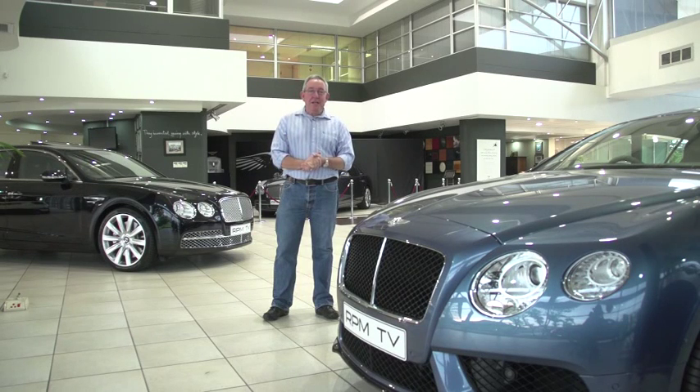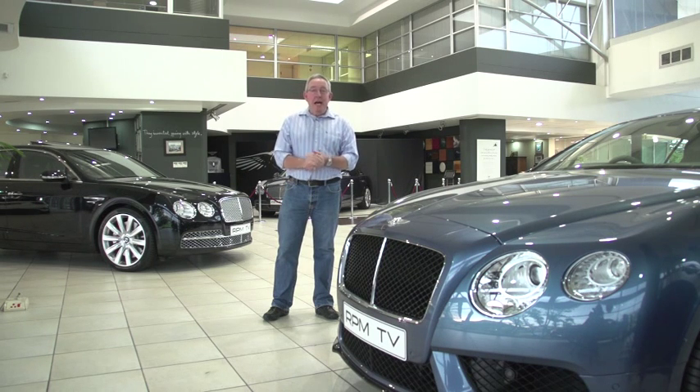Welcome to part two of our 2015 motoring preview. So far we've looked at everything from supercars to tiny urban runabouts, hatchbacks large and small, and segment-busting crossovers. But there's a long list still to come. We'll start off with some MPVs and SUVs.